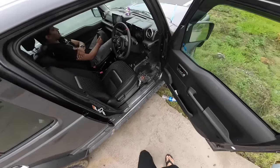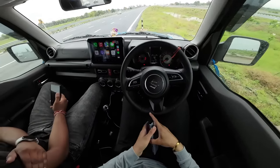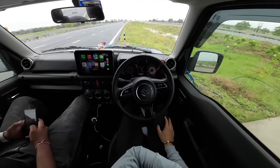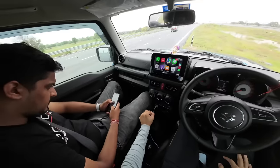First of all, getting in and out of the car inside and outside is very easy. The height is quite perfect, no problem there. This is the manual version, top model Alpha, with a start-stop button.